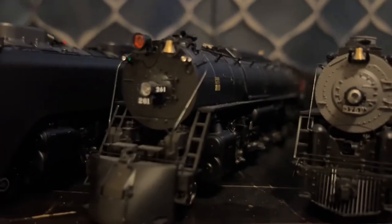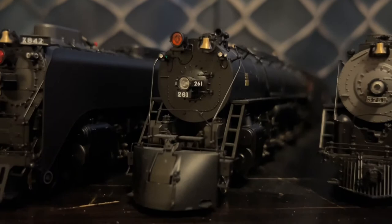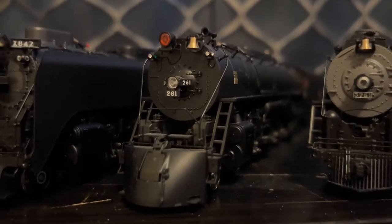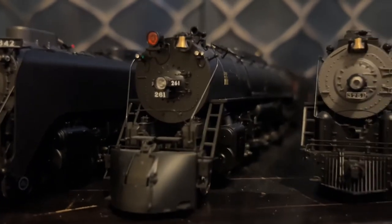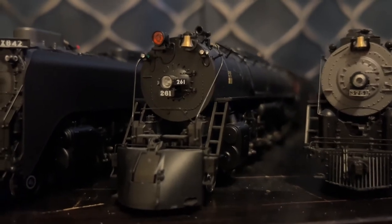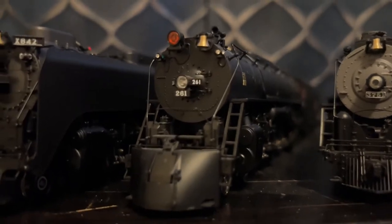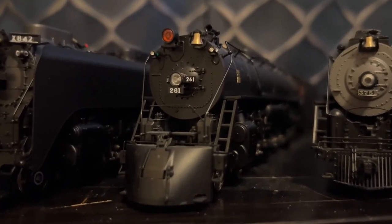Next is my Paragon 3 Milwaukee Road S3, number 261. And I got this one because it's one of the remaining road numbers, and it's the one in service. Here and there, this engine may have momentary pauses — it cuts off for like a split second, and then it powers right back up. It's a thing with Paragon 3, really. But nonetheless, it's a really nice model and it runs fine.